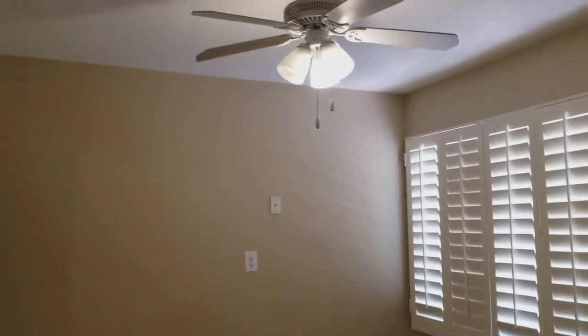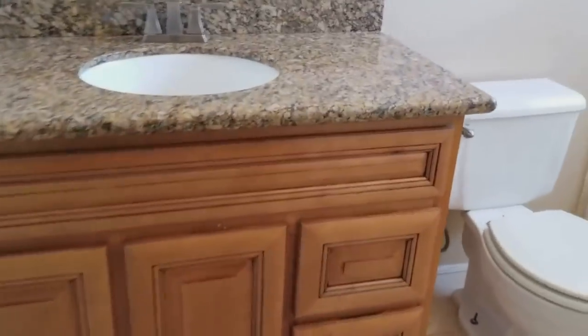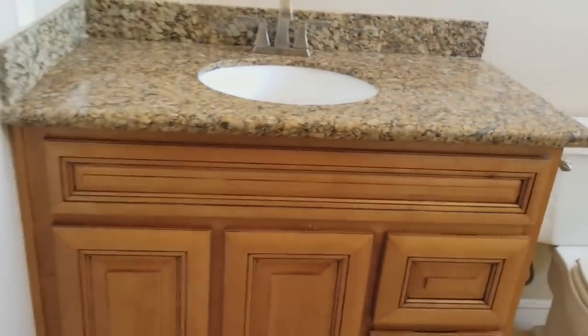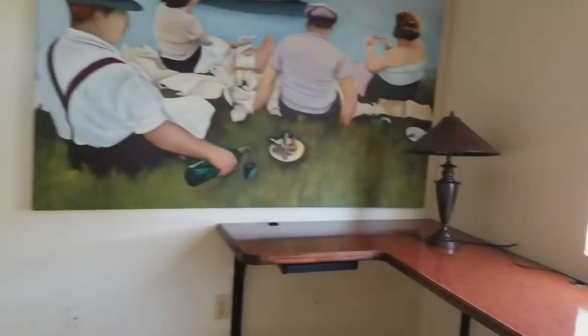We do have one secondary bedroom complete with a ceiling fan and shutters, and one of my favorite things about this home is the Jack and Jill bathroom. Here's the bathroom, and now you're in another bedroom.